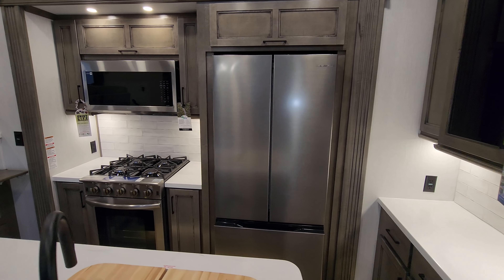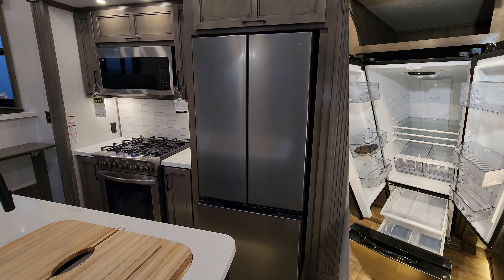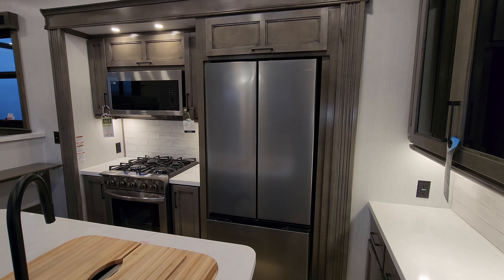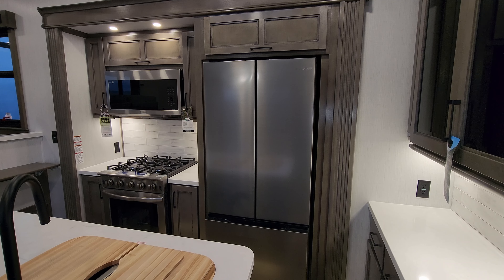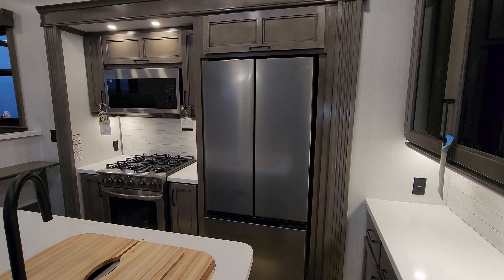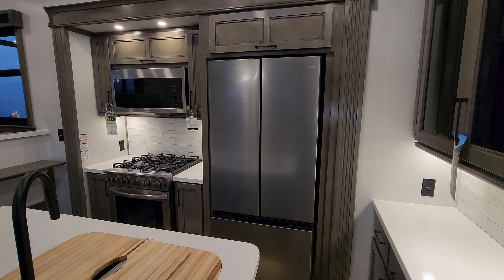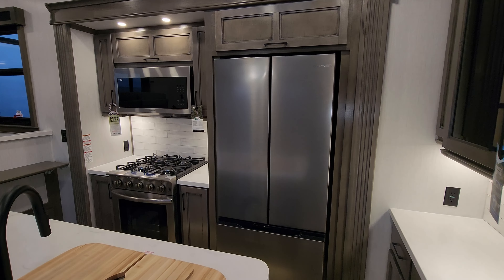This one was ordered with the optional 12-volt Everchill refrigerator — refrigerator on top, freezer on bottom. The 12-volt model is just a hair smaller but runs off 12 volts, so if you're more off-the-grid style camping some customers prefer this. When you go this route, you lose the ice maker feature. The bigger residential version is a little larger and has the ice maker, but it only works on 110 volts — so you're relying on your battery system, which drains faster, or being plugged in. So it comes two different ways depending on personal preference.